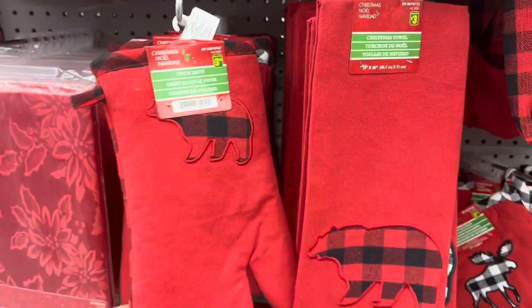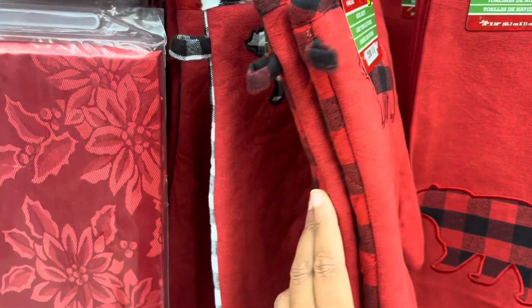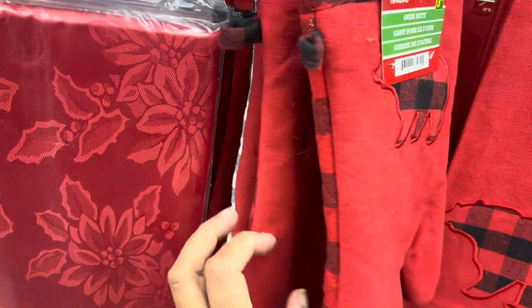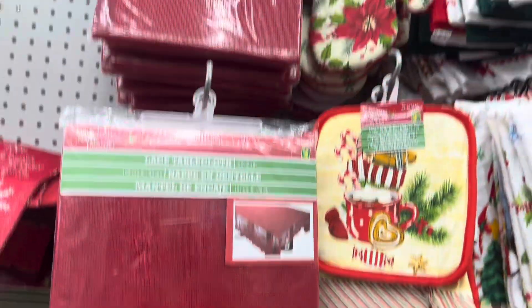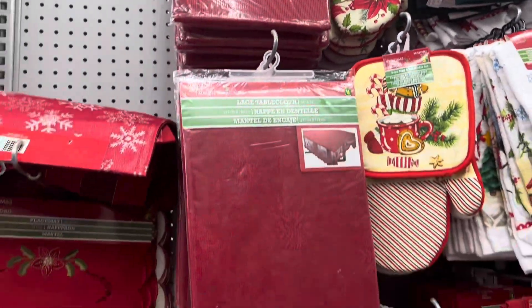I love to frequent Dollarama during the holidays — it's my go-to place first before I go to any other store. As you can see, they do have a really nice variety of things and really good quality. These are definitely one of my faves. I love that you can get a full set, and it also makes a pretty good gift for somebody who's into baking or cooking.